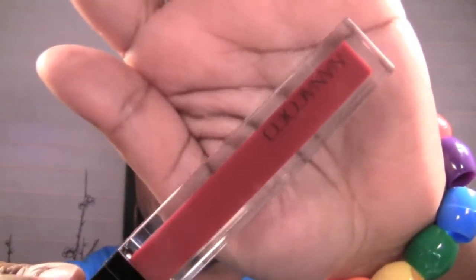Before I get into that, I did want to show you this one other thing because I didn't want to do a separate video for it. It came from the beauty supply store and this was pretty much the only thing I got, so I just decided to throw it in this video.